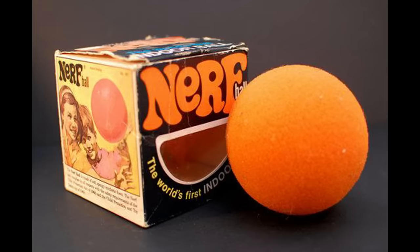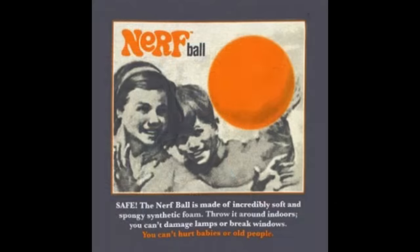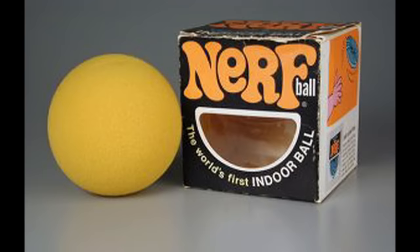The Nerf Ball was launched in 1970 and it was billed as the world's first official indoor ball. It was marketed as a ball that can't damage lamps or break windows. They also said you couldn't hurt babies or old people. The Nerf Ball sold around 4 million in its first year.